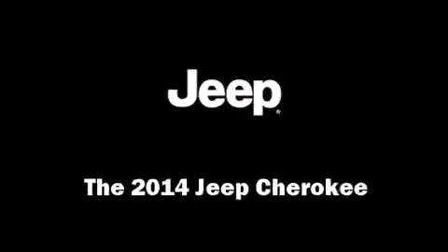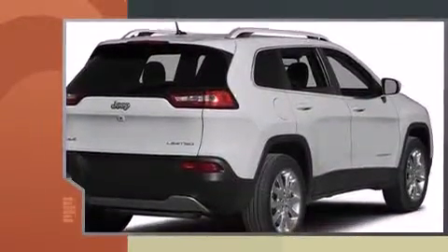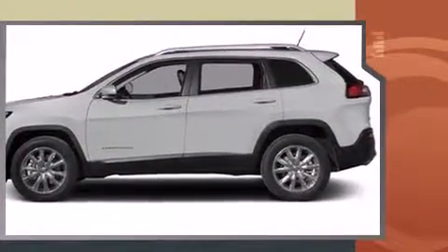Come test drive this 2014 Jeep Cherokee. Under the hood you'll find a six-cylinder engine with more than 270 horsepower, providing a smooth and predictable driving experience. A wealth of standard features means that you no longer have to sacrifice.